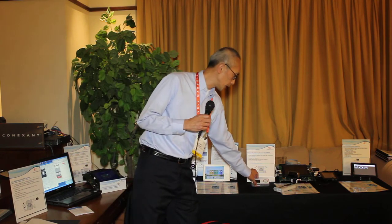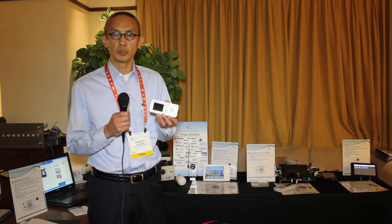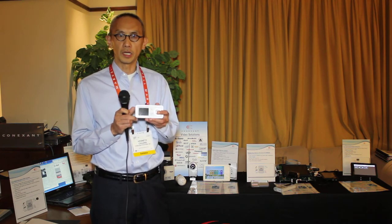What I'd like to go through with you is a product that was just introduced by one of our key customers. This is a product that was done by Panasonic in Japan. Panasonic is a leading video intercom customer in Japan, and we're very pleased that Panasonic has chosen Connection — our device — to put into this product.